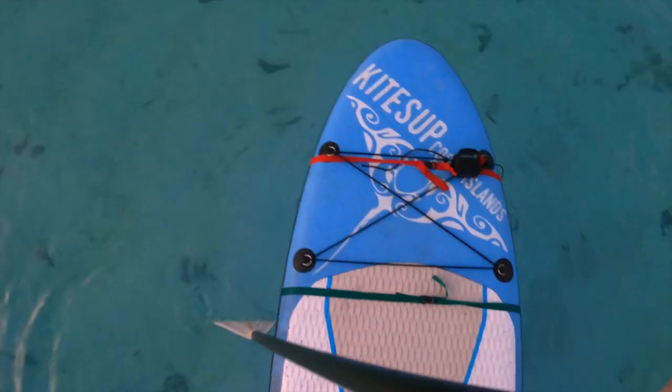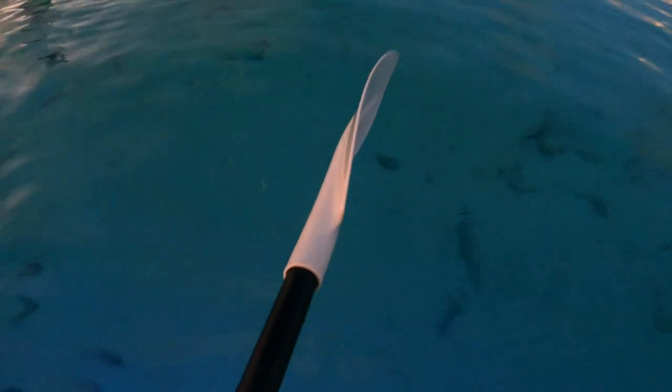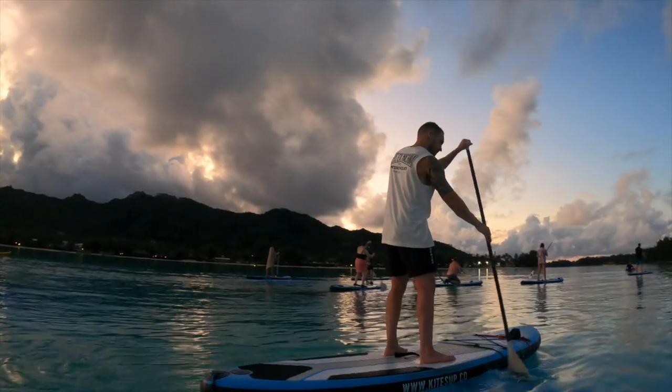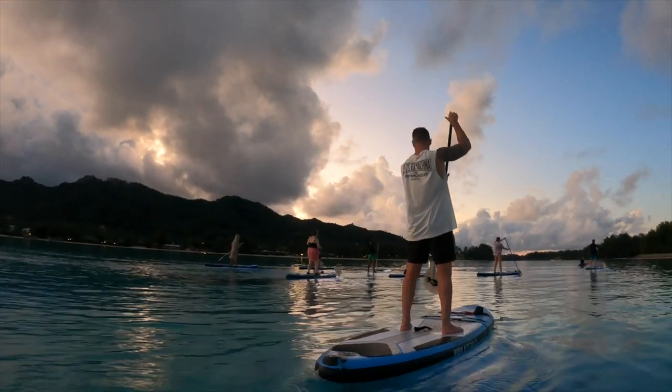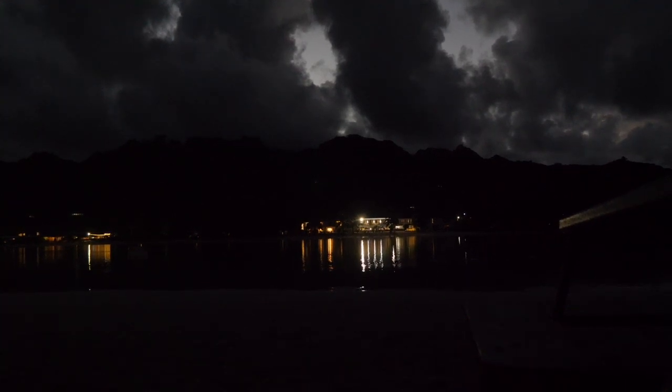If you're not into paddle boarding or not sure about it, they also have kayaks, which is what I'm in because we have a lot of camera gear. It's a really nice leisurely kayak because the paddle boarders are just learning what to do - such a nice cruisy pace and you don't have to worry about falling out. That was my first proper stand up paddle boarding session. Now we get to do the fire show.